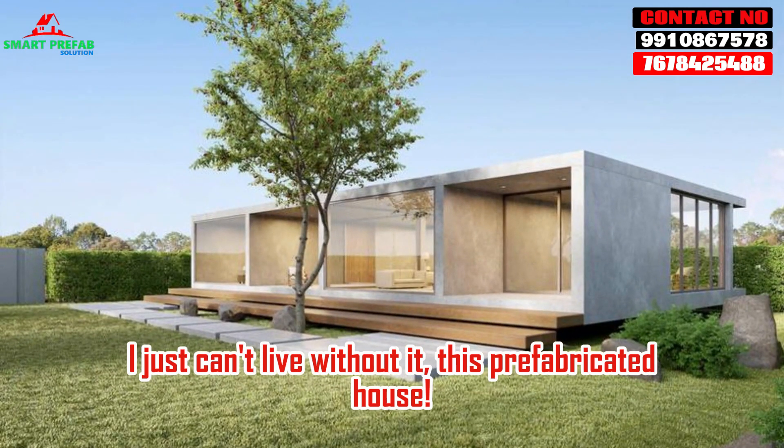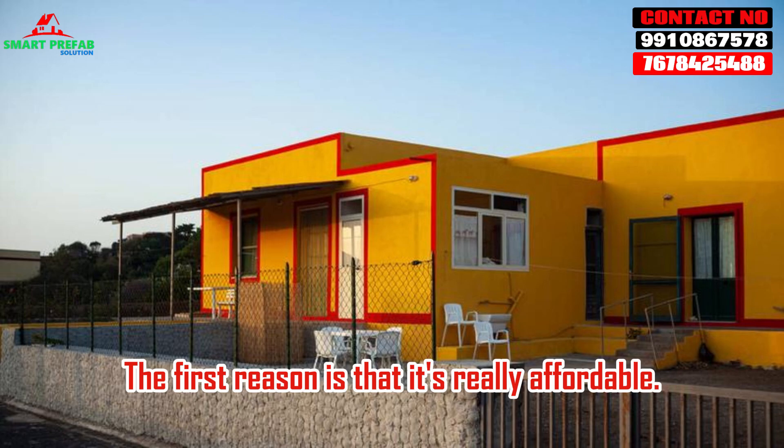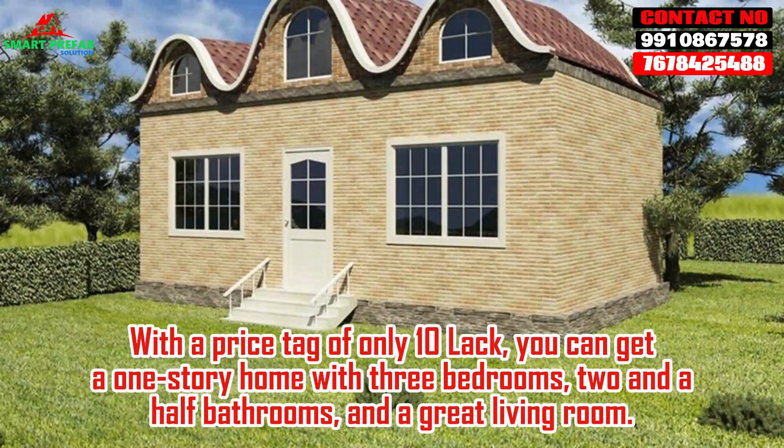I just can't live without it, this prefabricated house. The first reason is that it's really affordable. With a price tag of only 10 lakh, you can get a one-story home with three bedrooms, two and a half bathrooms, and a great living room.